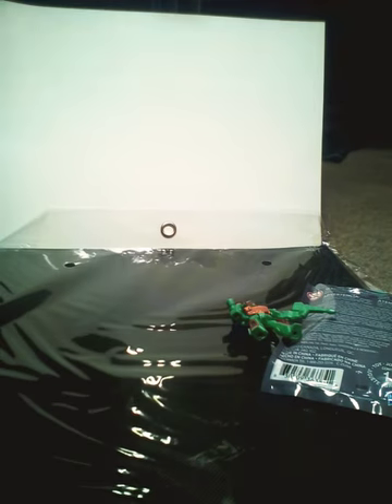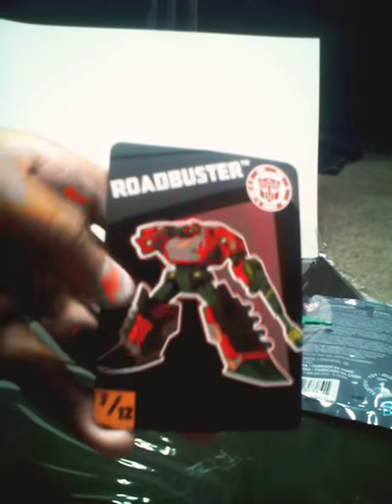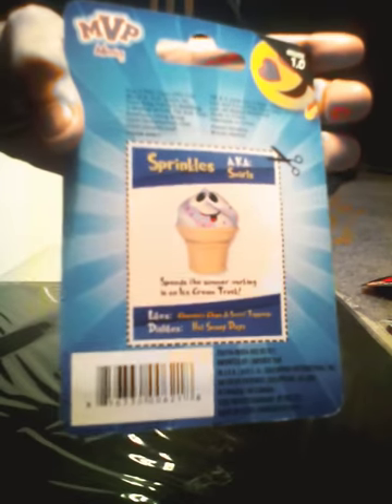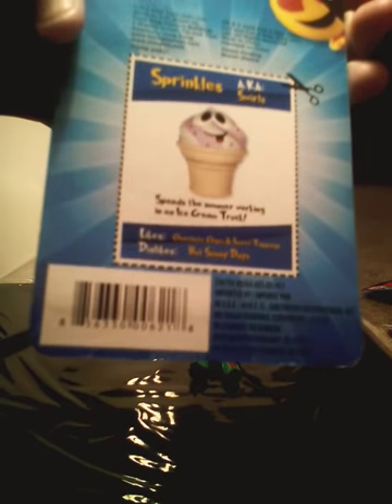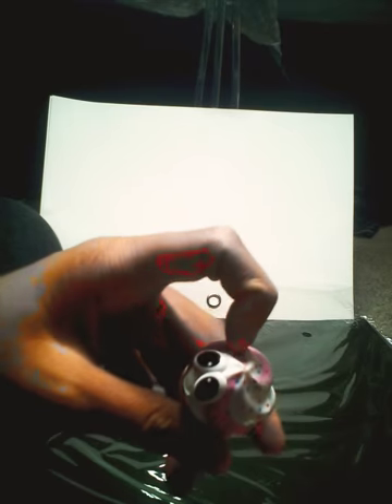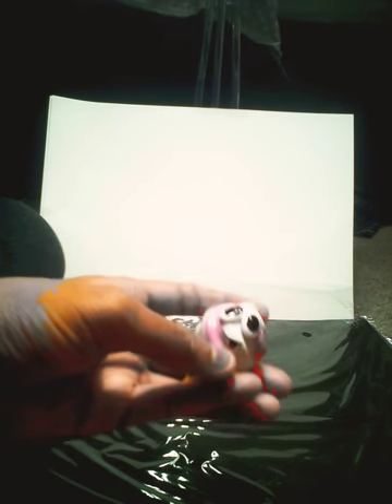It looks like we got this dude — Road Buster. So his name is Road Buster. Let's open this toy up — it's an MVP Emoji toy. On the back it says this is Sprinkles, also known as Swirls. She likes chocolate chips and sweet toppings, and dislikes hot sunny days. This is what the toy looks like — it's got a little ice cream cone with sprinkles, and look at the little mouth, the tongue is sticking out.